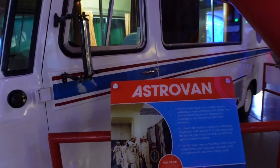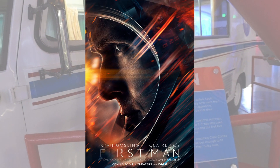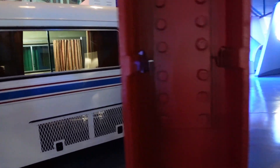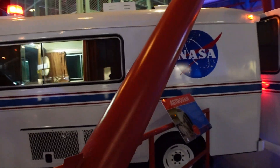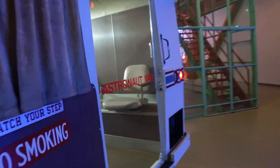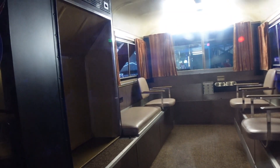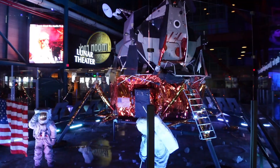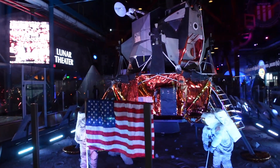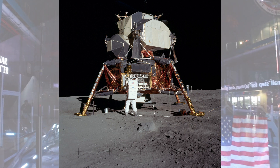So they actually used this Astrovan in the 2018 film First Man about Neil Armstrong — they actually used this in the movie. That's so cool. It's just like a funky old van, literally nothing — it's got some seats and maybe a bit of air conditioning. So here's a replica of the lunar module, what they actually landed in — like what Neil Armstrong went in.